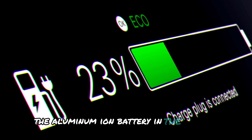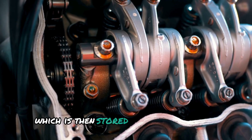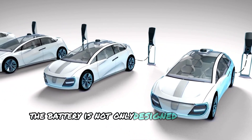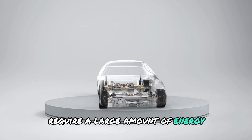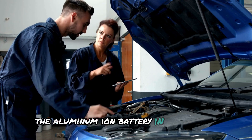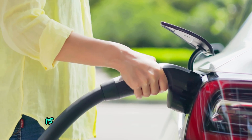The aluminum-ion battery in the Jumeirah also supports regenerative braking. When the car slows down or brakes, the electric motors act as generators, converting kinetic energy into electricity, which is then stored back in the battery. This process helps recharge the battery and ensures that energy is not wasted, making the car even more efficient. The battery is not only designed to power the car but also to handle its high-performance demands. The Jumeirah's electric motors require a large amount of energy to operate at their best, and the aluminum-ion battery is able to deliver this power quickly. Unlike traditional batteries that can slow down under heavy load, it delivers consistent, reliable power even at maximum speed.